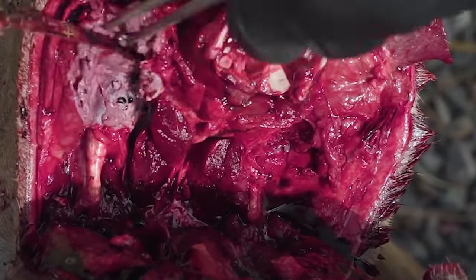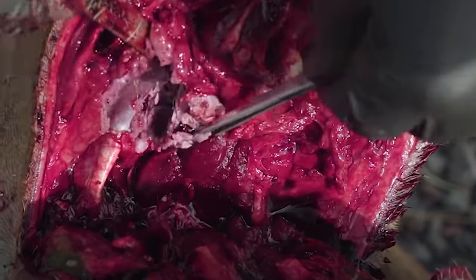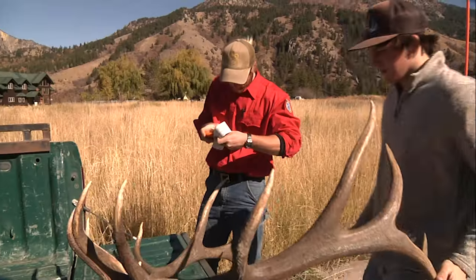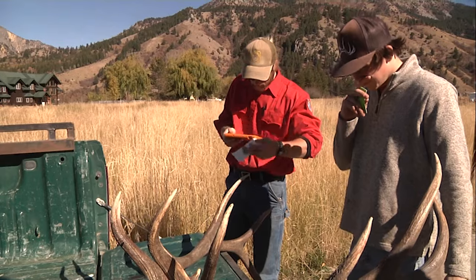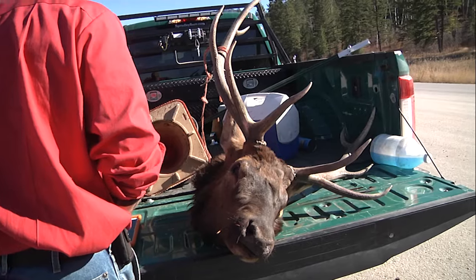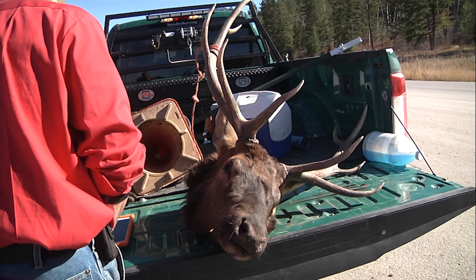Learn how to take a sample by watching a how-to video on the Game and Fish website and submit it alongside the CWD data sheet. The department can take a sample at any open game check station, Game and Fish headquarters, or regional offices from 8 a.m. to 5 p.m. Monday through Friday.